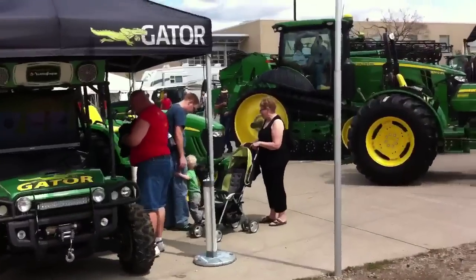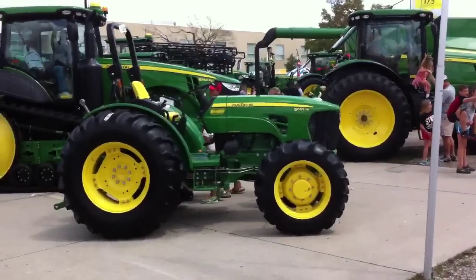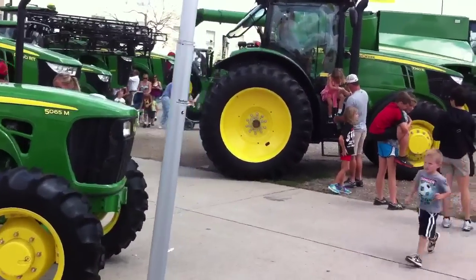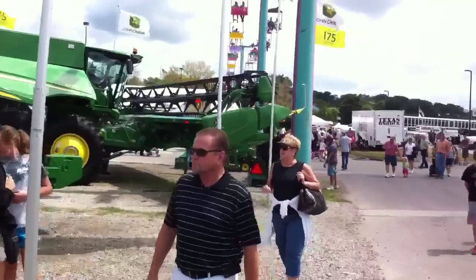Ok, now here's what Iowa's all about — the big green John Deere. Got some tractors in there. Tractors. Small tractors. Big tractors. Gigantic tractors. Combines. Got some combines.